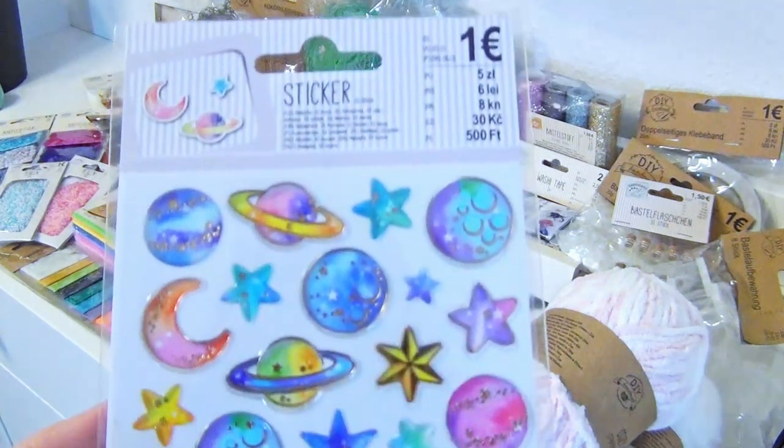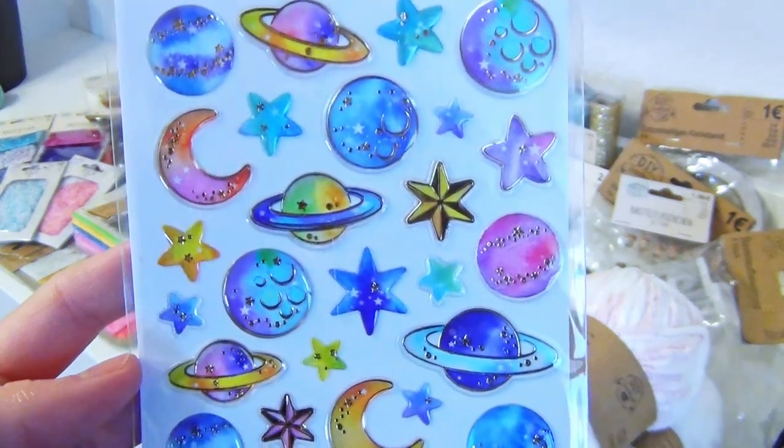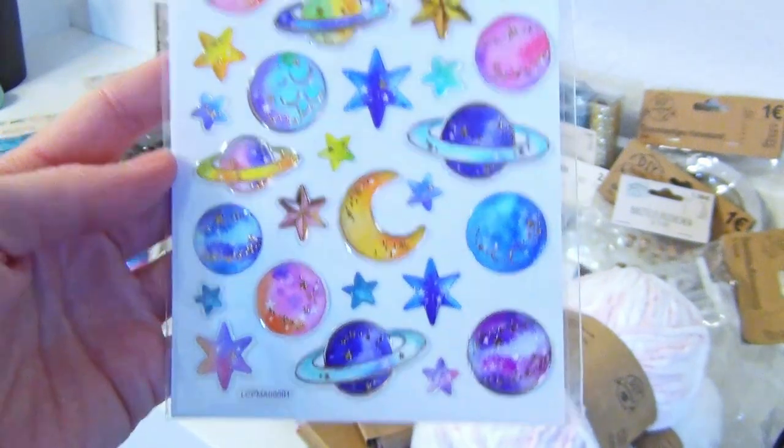I love the colors on these stickers as well — pastel color gradients on planets, stars and moons. Yes, please.